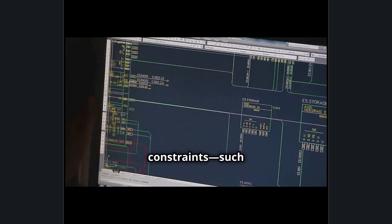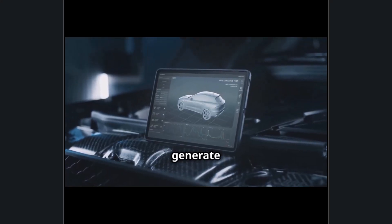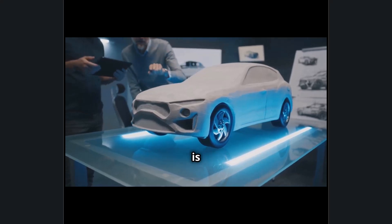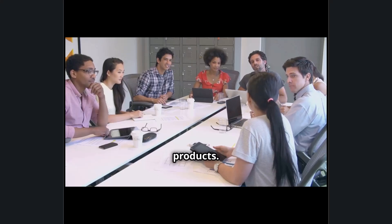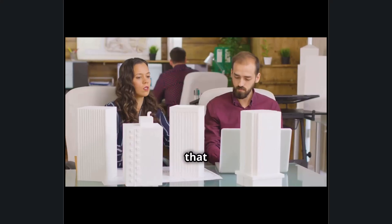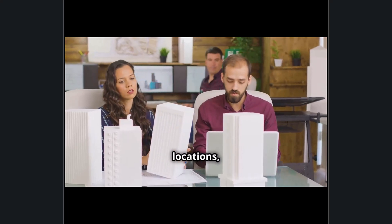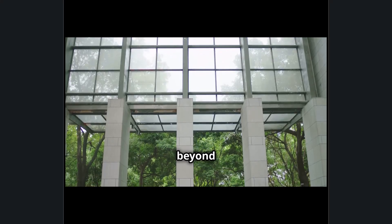Generative design, powered by Autodesk Fusion 360, allows designers to input constraints such as weight, material, and cost, and let AI generate optimized, real-world-ready solutions that would be impossible to conceive manually. This technology is being used in automotive, aerospace, and industrial design to create lighter, stronger, and more sustainable products. Autodesk is also heavily invested in cloud collaboration, ensuring that designers, engineers, and stakeholders can work in real time across different locations.